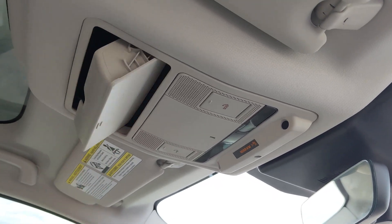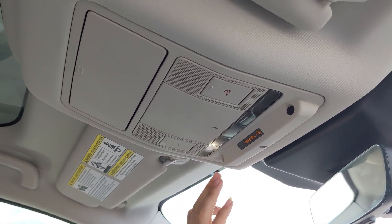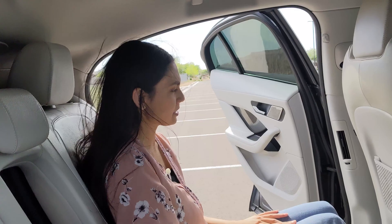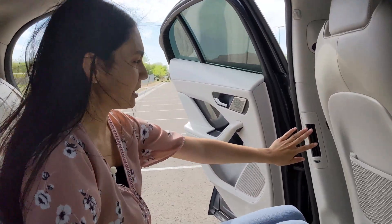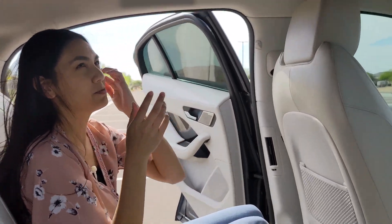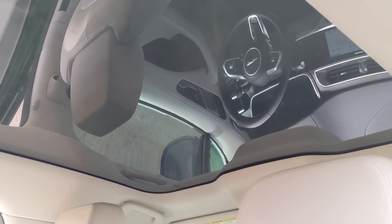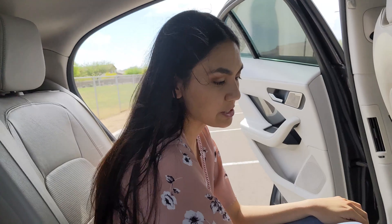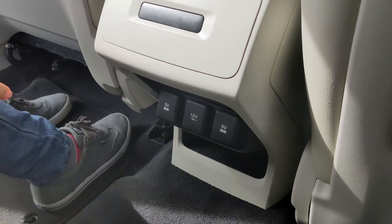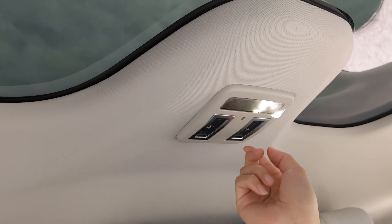Up here you have another spot for your sunglasses, and these lights are pretty neat — you just lightly tap them and the light will turn on. In the back you have a good amount of space, with AC vents on the sides. Up top you have a really nice view of the panoramic roof with no beams in the center to obstruct the view. Down here you have USB ports and a 12-volt port.